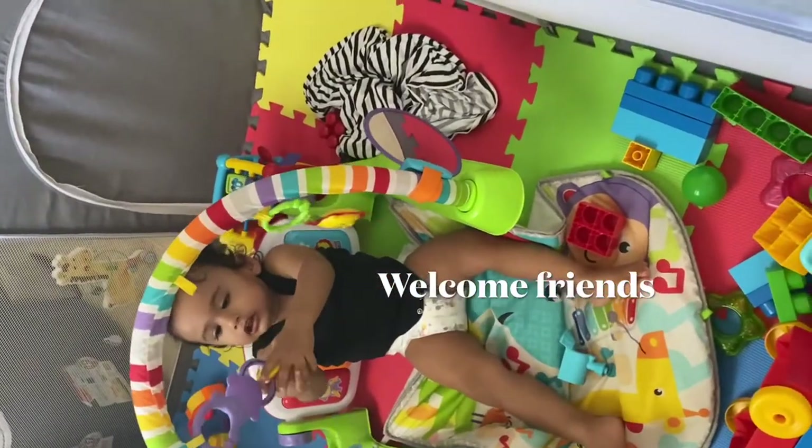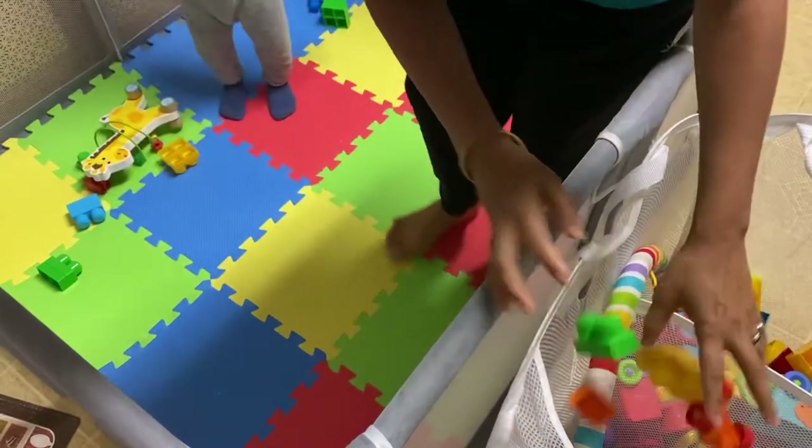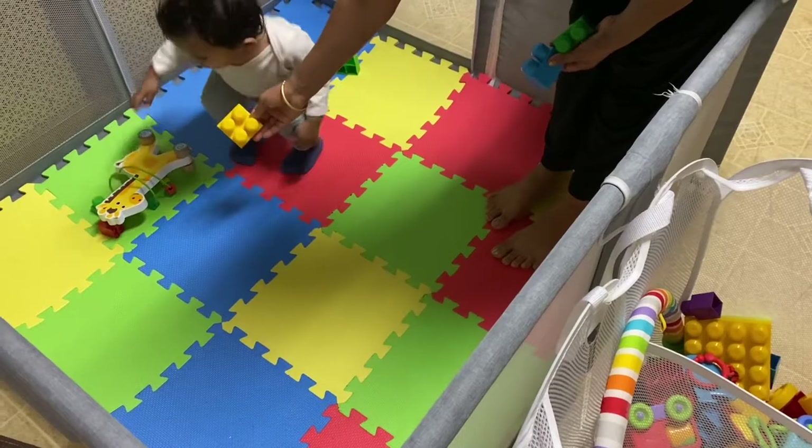Hi guys, welcome back to my channel. My name is Puja and you're watching Voice and Kit. In today's video I'm going to show you how I used my baby's play yard as a toddler bed.